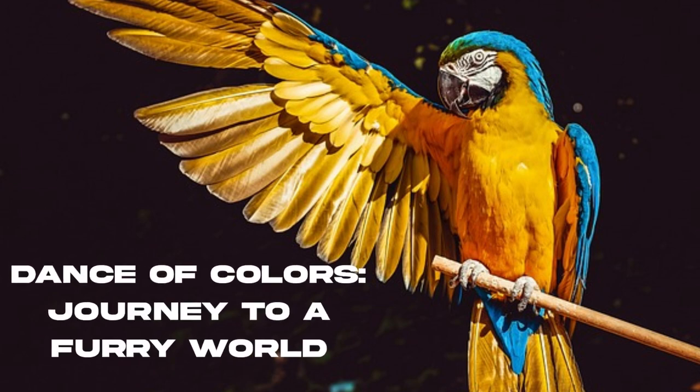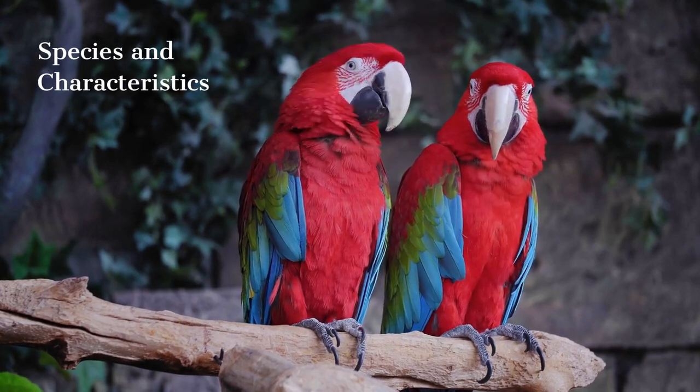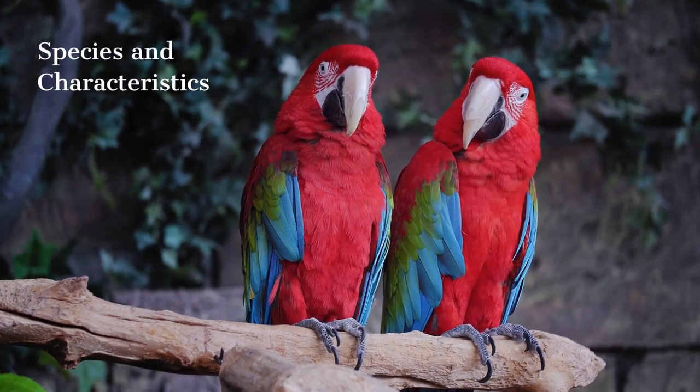Today we are going to learn about the colorful world of parrots, so let's get started. Parrots come in different species, and each of these species can be of different sizes, colors, and characteristics.